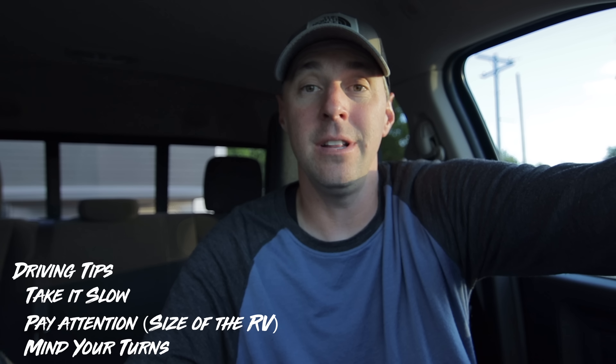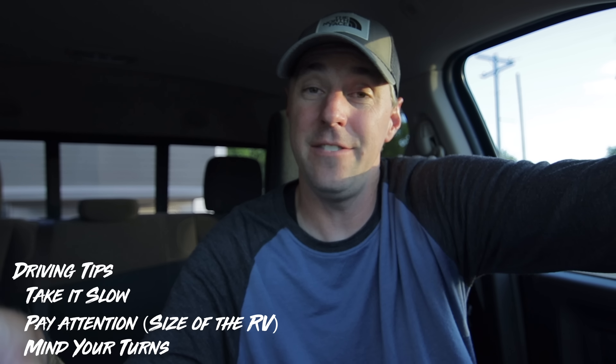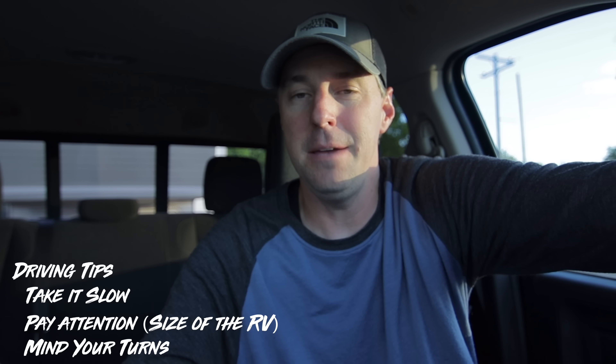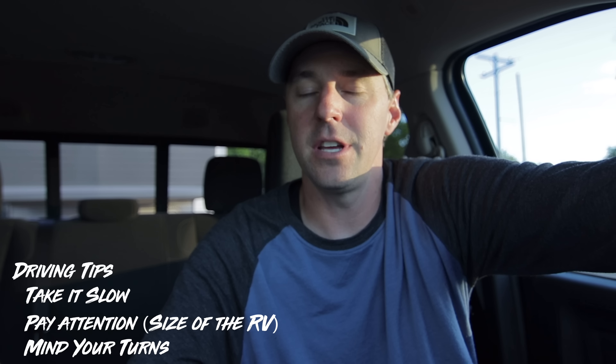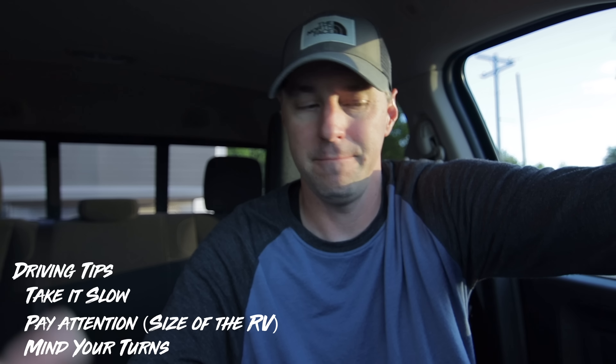I'm going to leave it open to veteran RVers watching this channel to leave some advice in the comments — please keep it simple. I think those comments could be really helpful for a lot of people out there. I hope this crash course gives you a little more information so you can feel confident going RVing and not be intimidated by it. We have a lot more RVing information on this channel, so if you'd like to see more, hit that subscribe button and give this video a thumbs up if it helped you out.